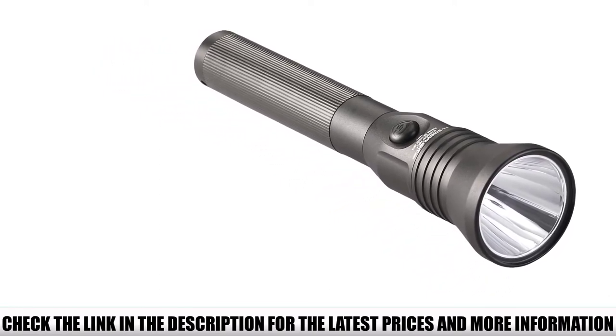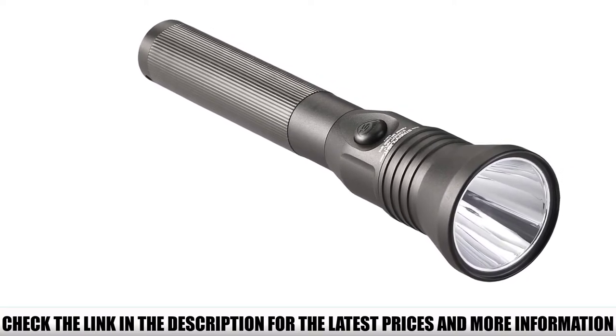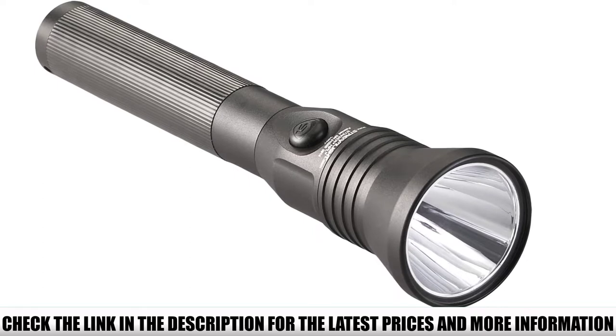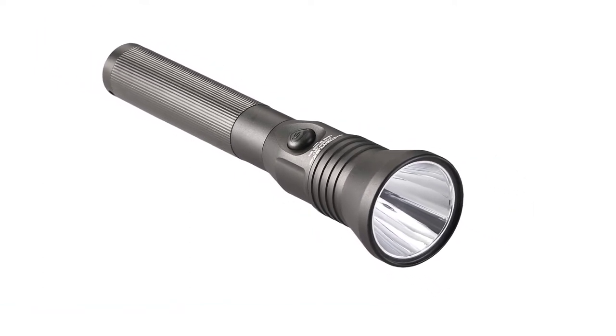The Streamlight 75763 Stinger LED HPL comes with an unbreakable polycarbonate lens, a 1.5-hour runtime, and a 50,000-hour service life. The casing comes with a grooved grip for non-slip use in all weather conditions.